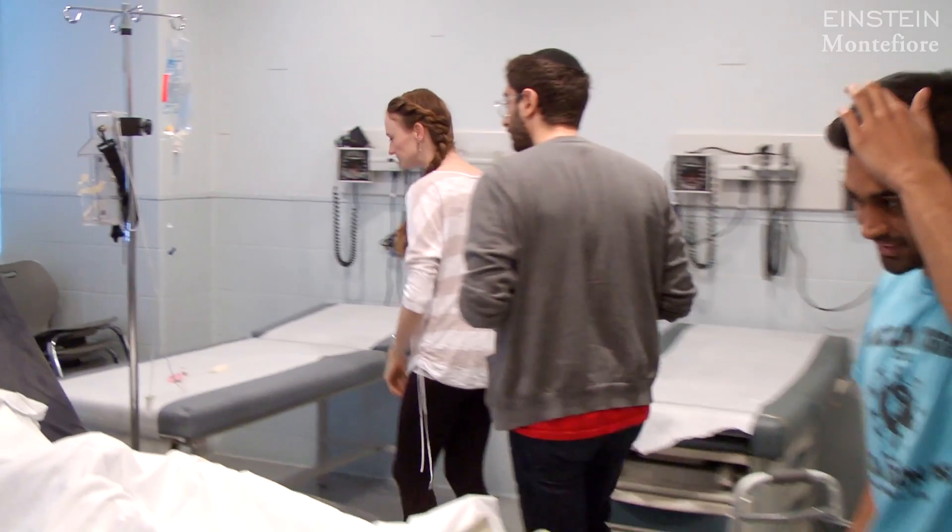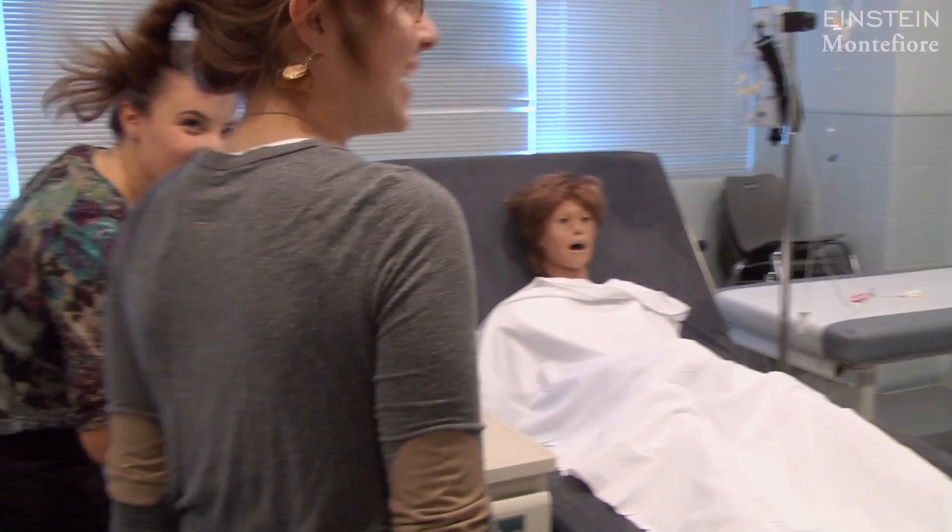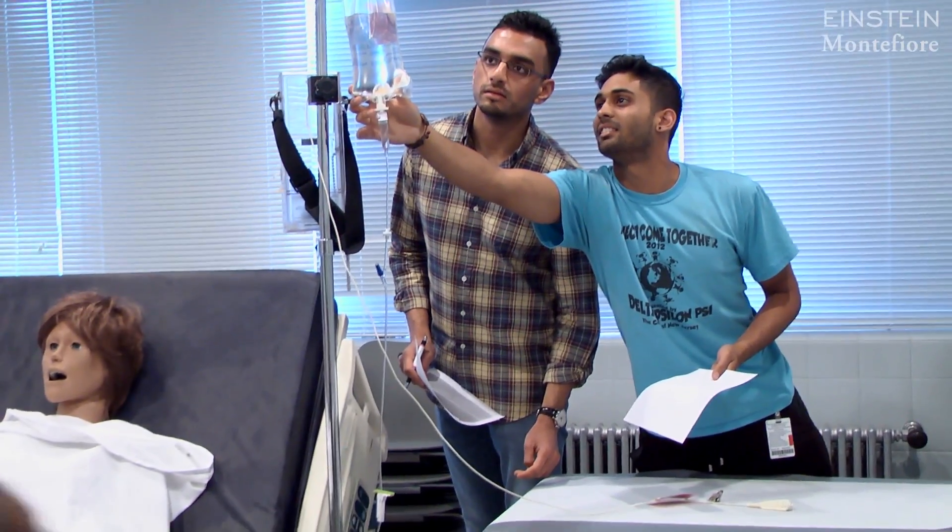Each group has to choose two people to go back into the room that we showed you before. You have to identify the fall risks, write them down on a piece of paper, and then come back.